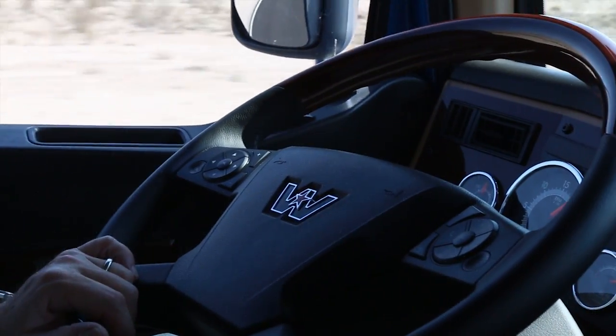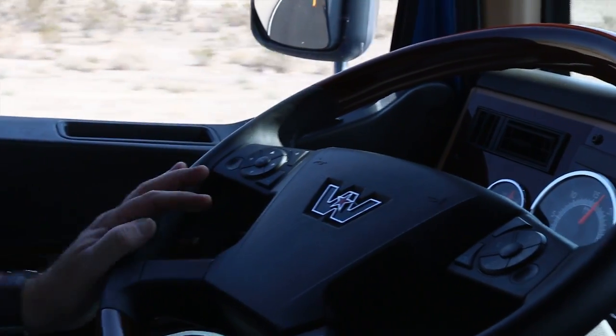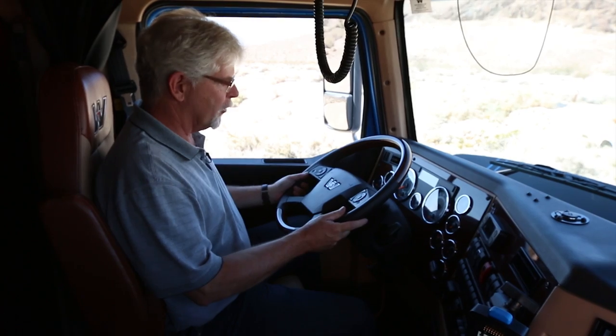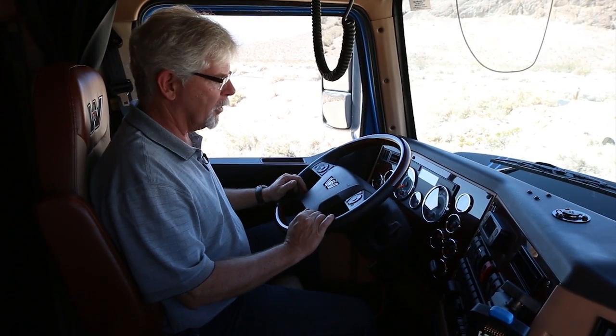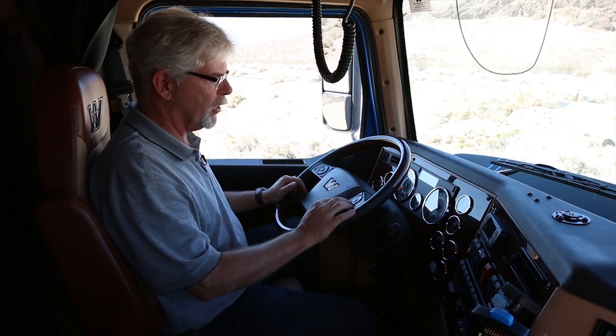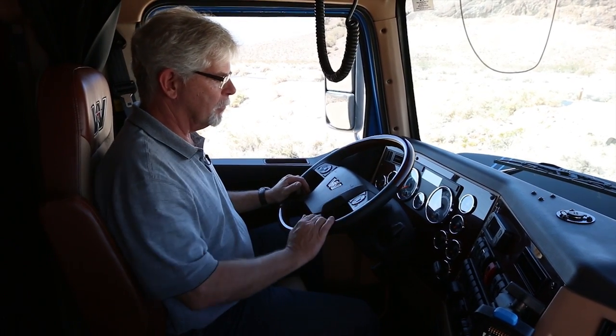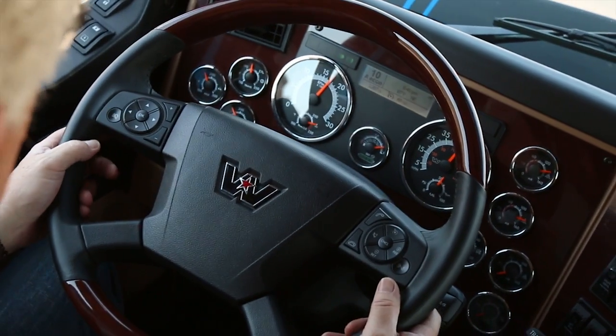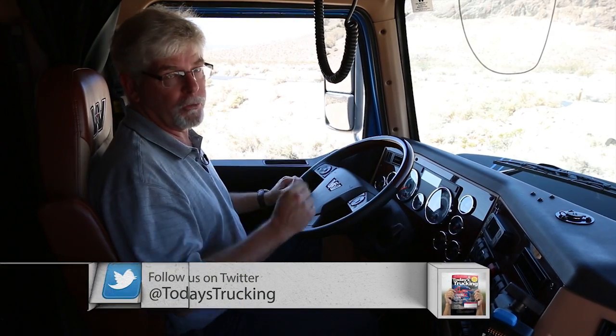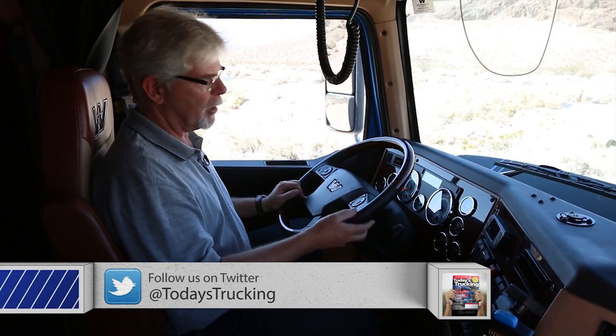This steering wheel is new as well — it features fingertip controls for a number of functions. The steering wheel is a brand new venture for Western Star. You've got the controls right on the wheel: the driver has full cruise control function on one side, telephone on and off controls, and headlight and trailer dip buttons for when you're passing somebody — if you're the old school driver who still dips your headlights for a guy when he passes you.